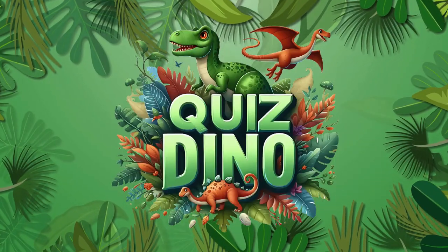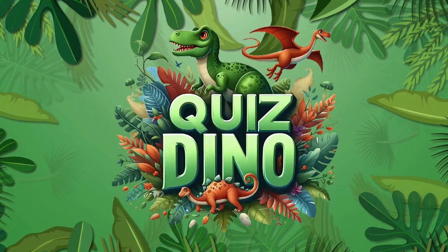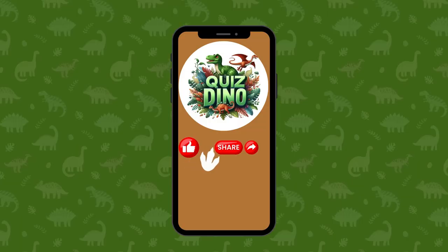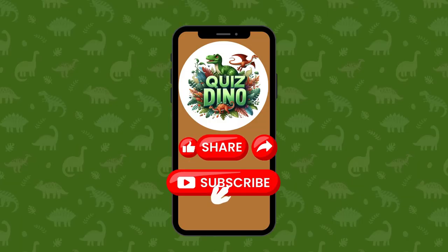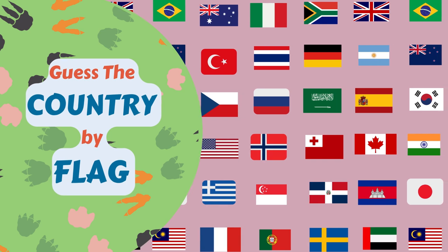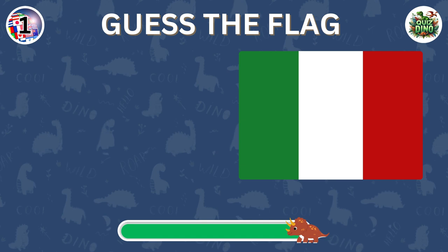Welcome to Quiz Dino. Prepare to embark on an exciting journey of wit and discovery. Join us on this quiz adventure. Don't forget to like, share, and subscribe for more thrilling quizzes. Let's reveal the name of the countries by flags. You have 50 questions and 10 seconds to guess the answer with hints, so let's get started.